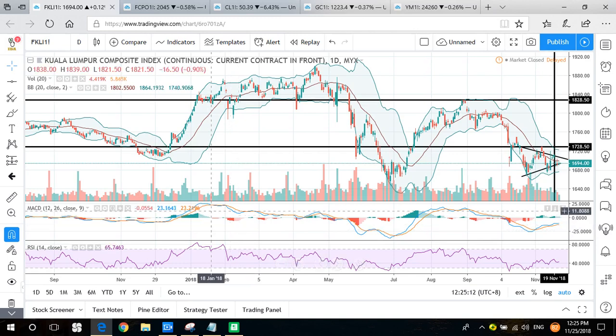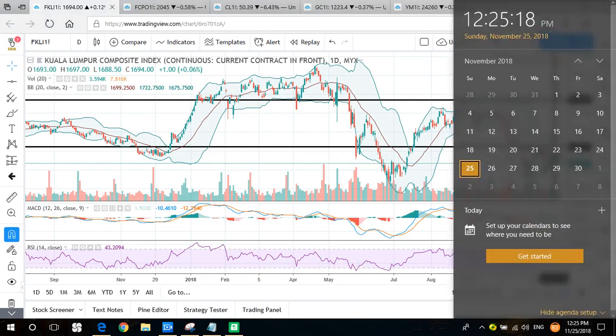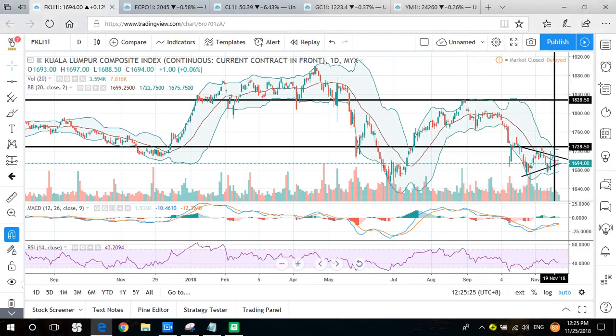Today we will review what happened to these five products from the 19th to 23rd of November, and then come up with an idea of how we are going to trade next week. If you like us, you can continue to subscribe and follow our channel — it's free. We have a YouTube channel, Telegram channel, and also a Facebook page. Follow us to receive more free news and trading ideas about futures trading.